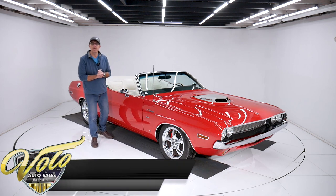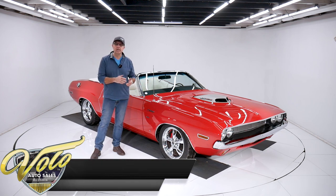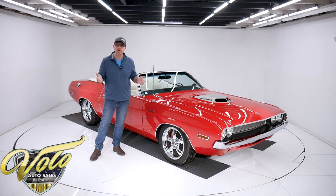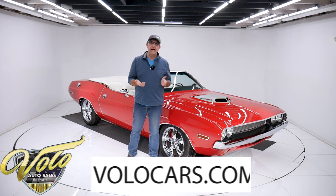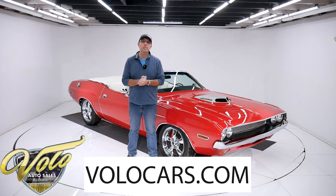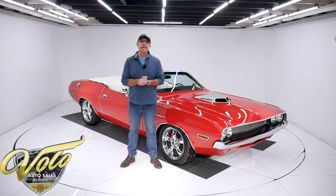It was only about 1,200 miles on it since it was finished. Complete rotisserie restoration, upgraded sport suspension, air-conditioned, six-speed overdrive automatic, power windows — it's got it all. Go to volocars.com, that's where you can read the specs, look at the pictures top to bottom. You'll find a price tag on this car and every car we have for sale, along with a monthly finance option.